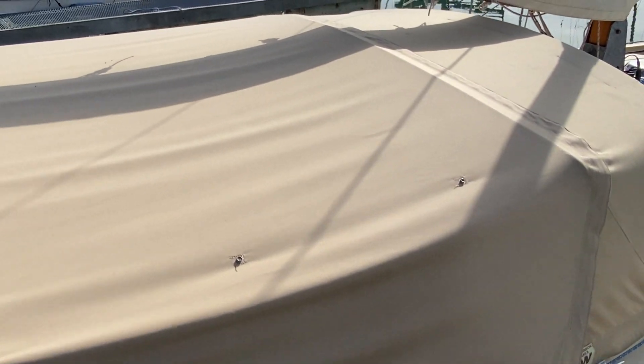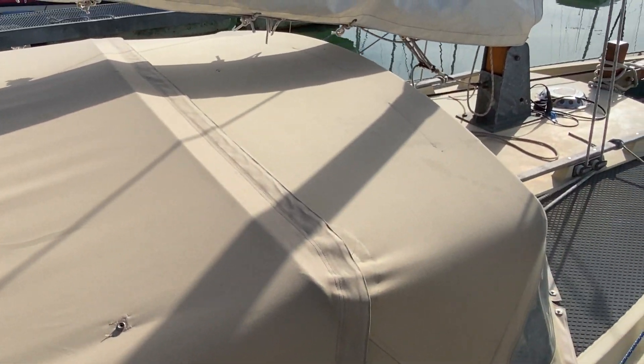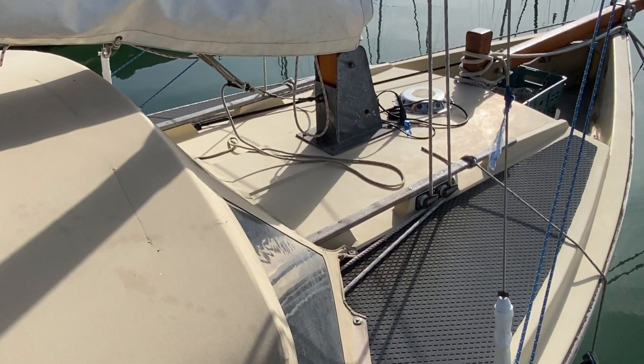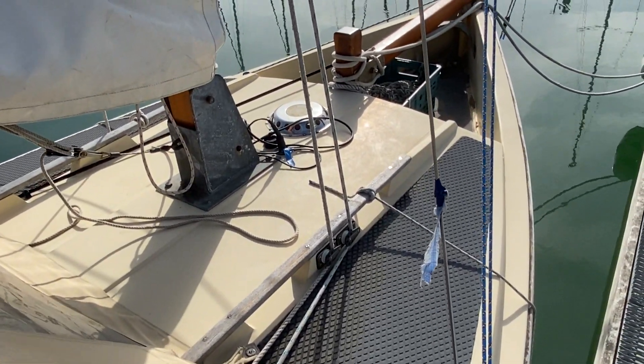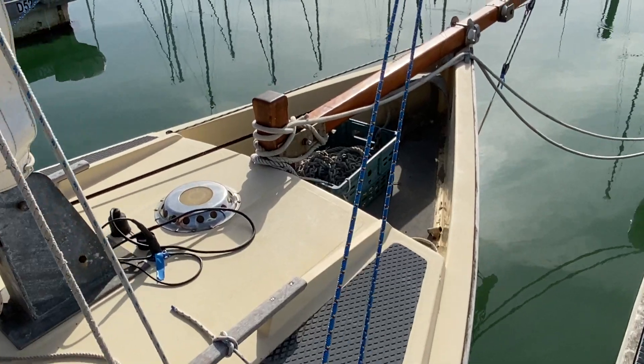As you can see, the cover is in good condition, and if you do need to go up the front there's a nice sturdy grip on the deck up to the anchor bay.